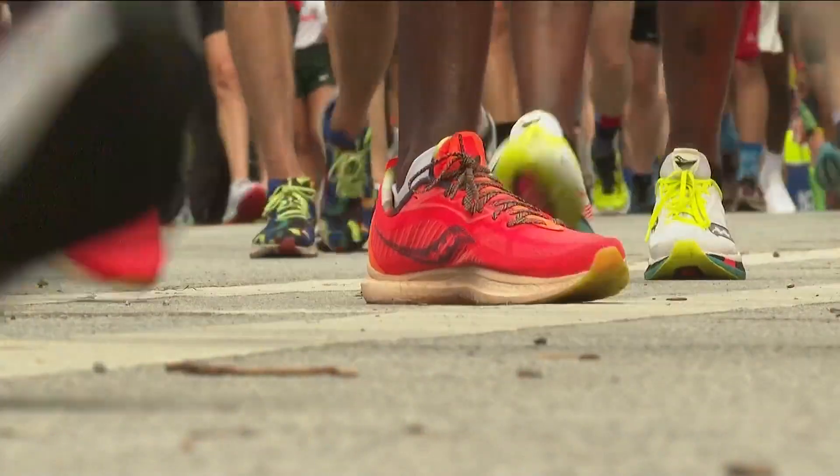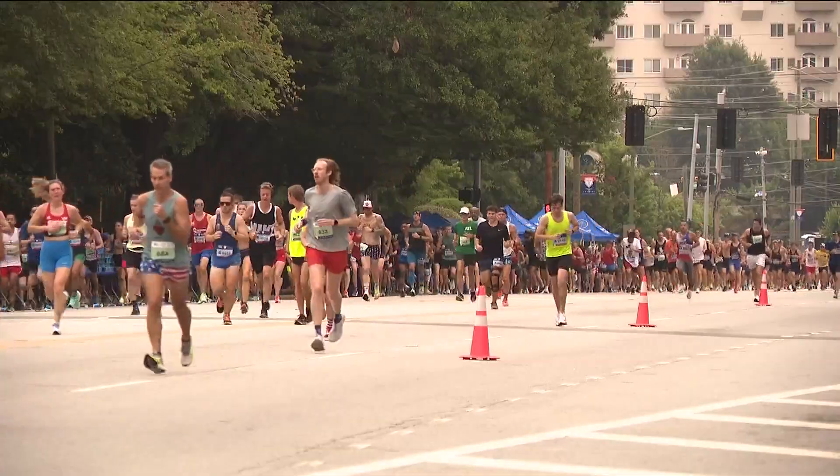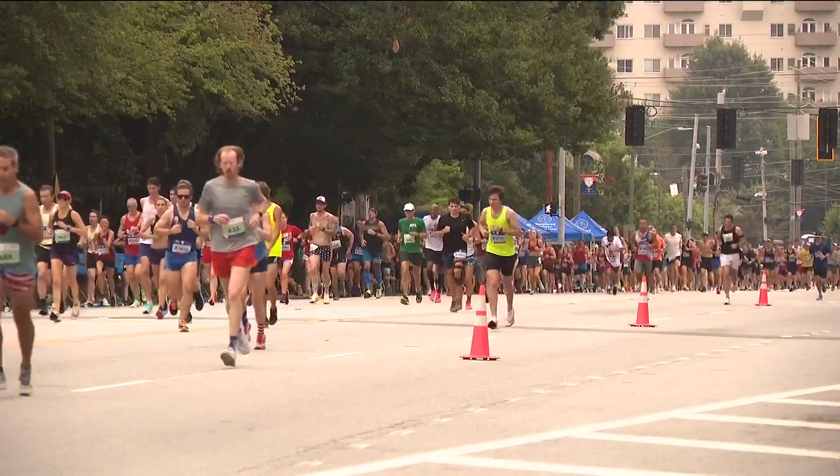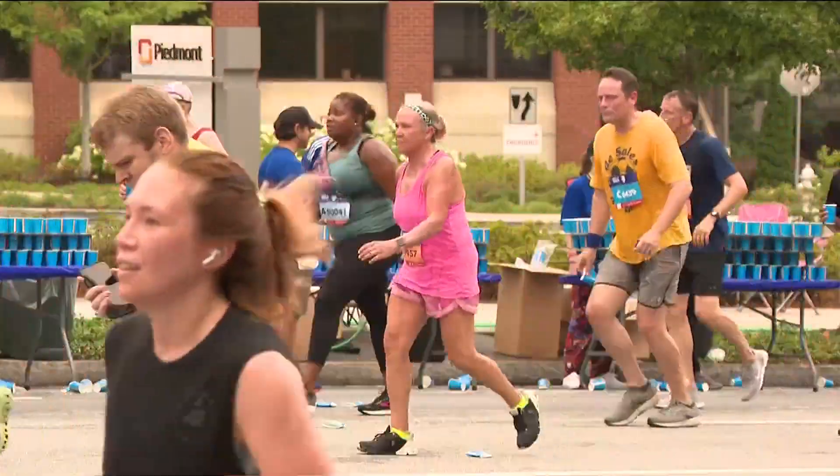They will spend the 4th on the hot asphalt of Atlanta, knowing the people behind the AJC Peachtree Road Race are ready to protect them. 'They have plenty of water stations. They have the sprinklers that I love to run through — it brings the temperature down, so they're prepared. They're very prepared.'